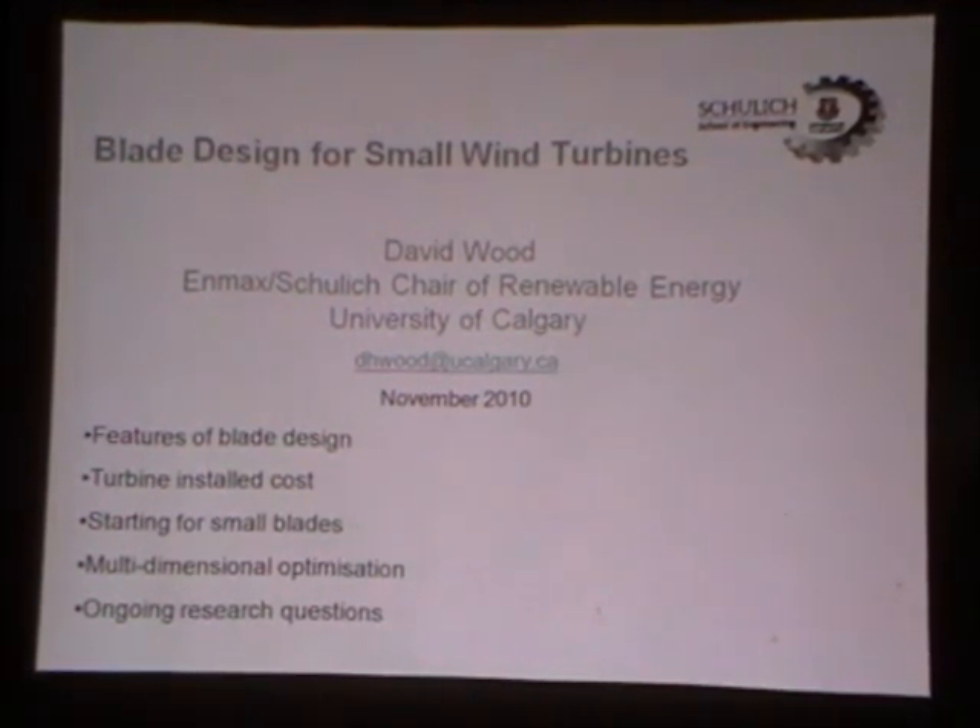I'm going to talk about some of the features of blade design, and a related major issue is the install cost of turbines. The key issue for small wind turbine blade design is the starting of the blades, and I will demonstrate that fairly graphically and show you a technique that allows the starting performance to be included in a multi-dimensional optimisation of blade design. That leads to quite a number of suggestions for further research topics, some of which were taken up in Calgary.